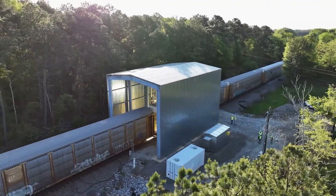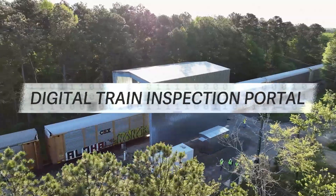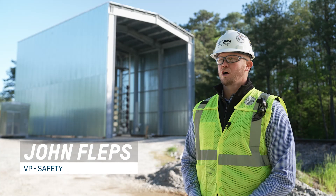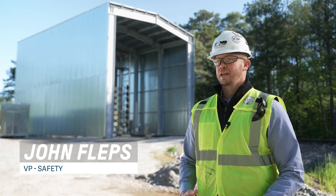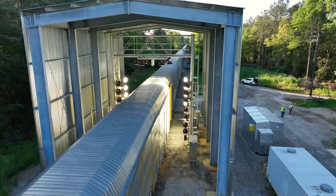At Norfolk Southern, we are going to set the gold standard for safety in the rail industry. Our digital train inspection portals, or DTI portals, are a very important piece of that mission and that vision. And the equipment has really taken shape over the past four years.